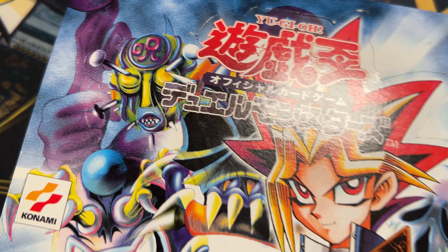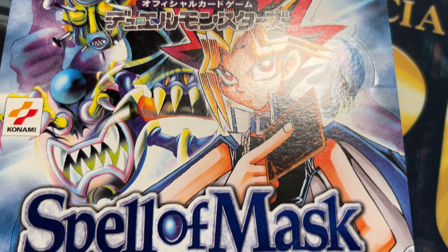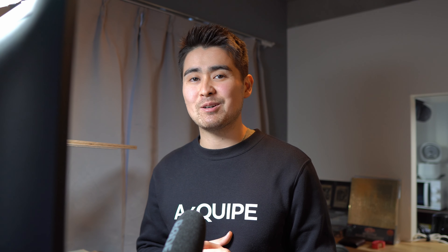Yu-Gi-Oh sets in the OCG were much smaller than the TCG variant. This is why the total set of Spell of Mask cards was only 52 cards, and if you would collect a master set of all the cards in this set you would have about 56 cards. You might think that makes this set easy to collect a master set of — it is not. Later in the video I will also tell you a few specific pull ratios for a specific card, so stay tuned.